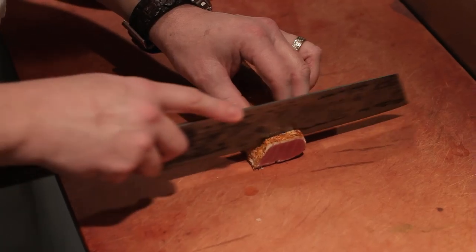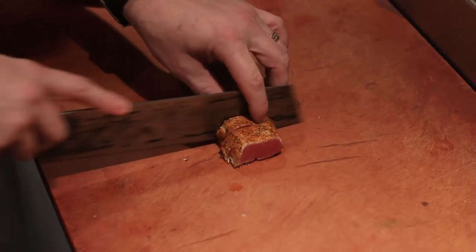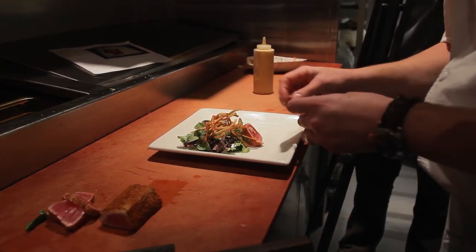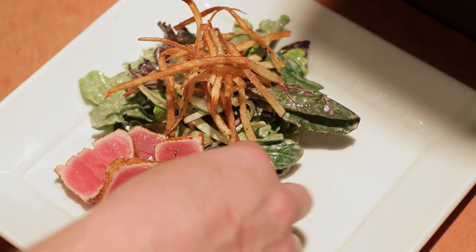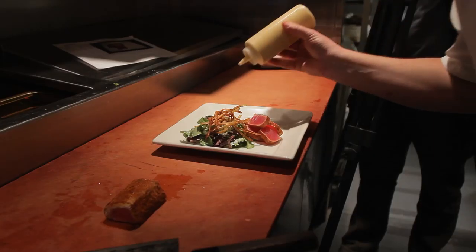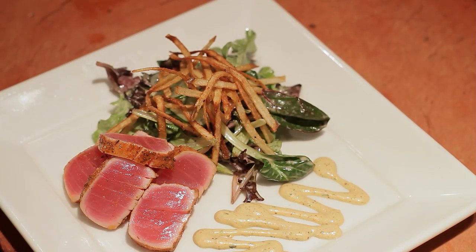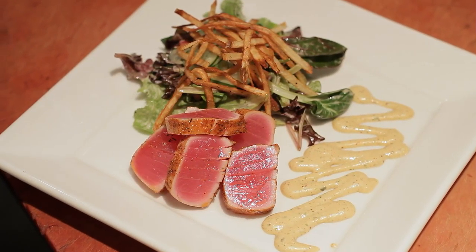We've added fresh baby greens with miso vinaigrette, crispy onions, namasu, and finishing it off with a Cajun remoulade — so you've got this hodgepodge of different flavors, aromas, tastes, and textures. We put it in front of our guests and said: this is what we do, this is how we do it. It's fresh, it tastes great, it looks great, and it gives people another reason to eat with us more frequently.